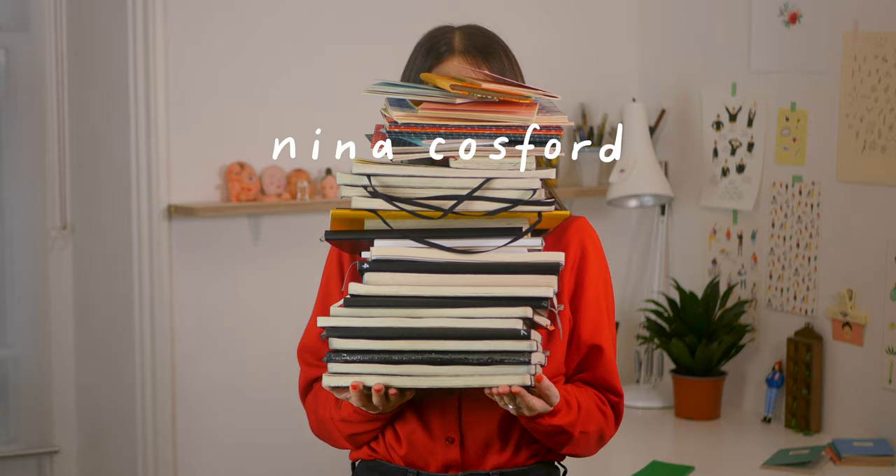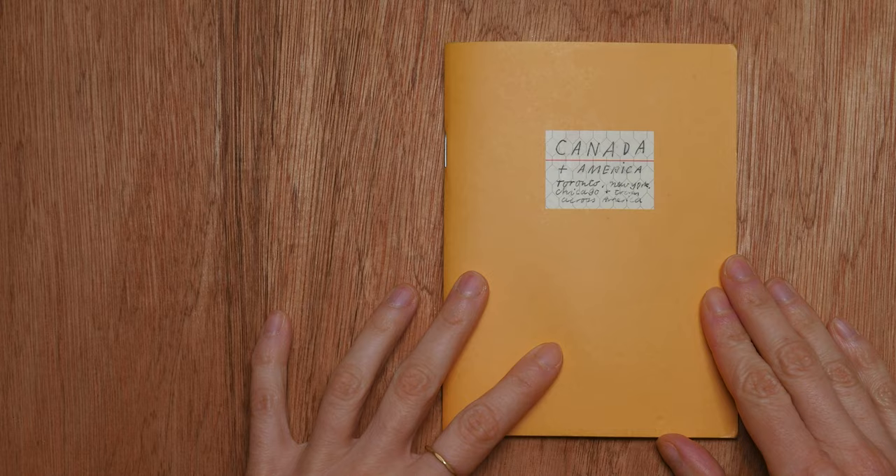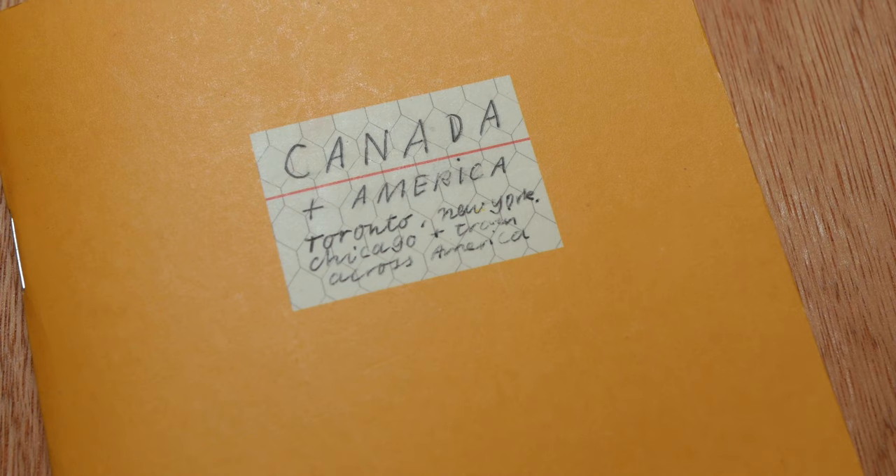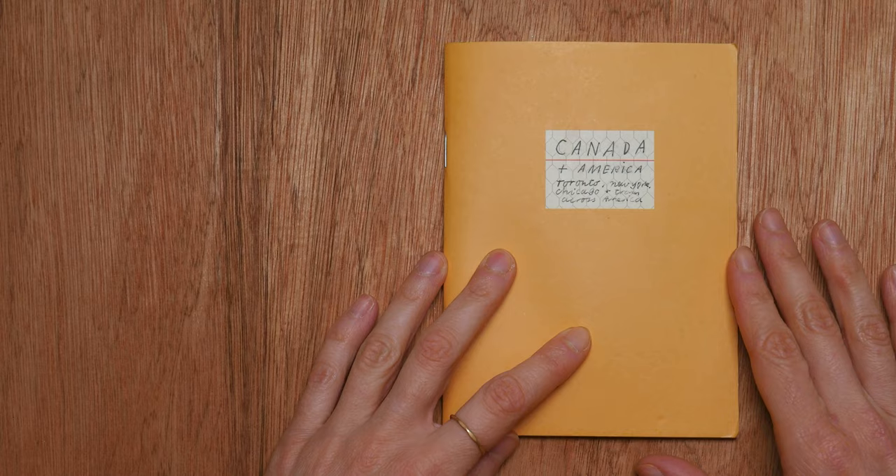Hi, my name's Nina and I love sketchbooks. Now this is technically not a sketchbook, but it is a travel journal that I took with me on a trip a few years ago which actually has a lot of drawings and journal entry pages that I wanted to show. There are actually two journals that go together for this trip because it was a month long, and this is part one starting in Canada.